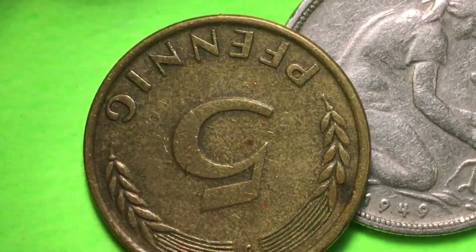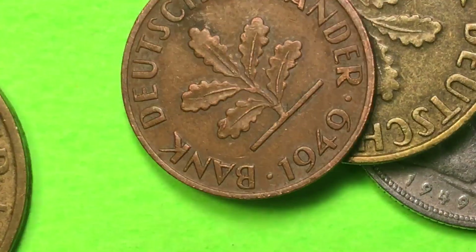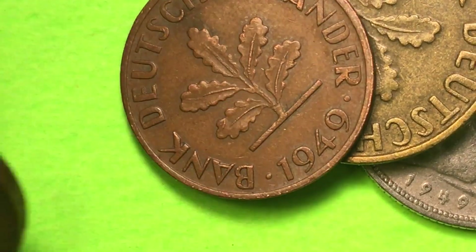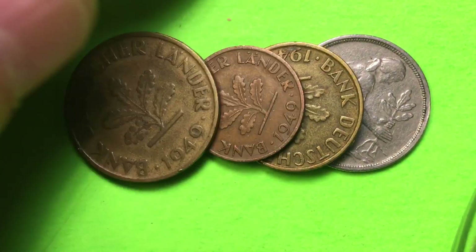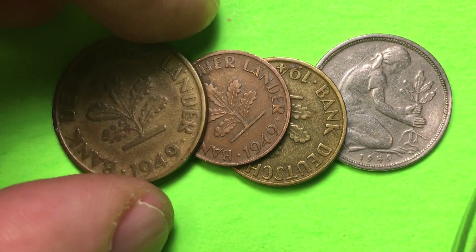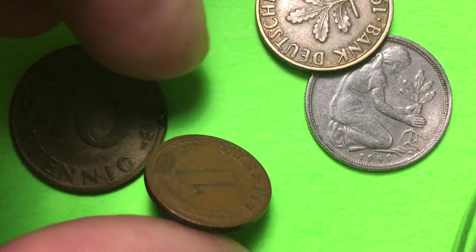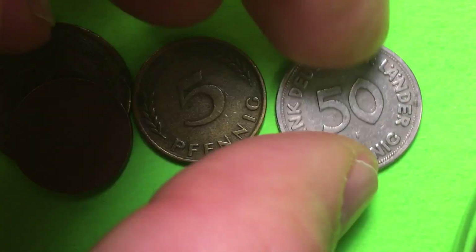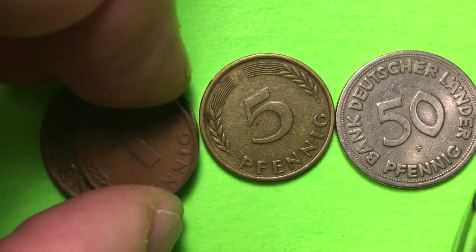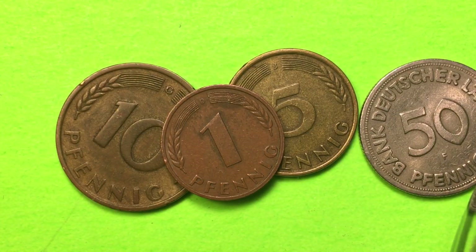So she's planting the oak tree on the 50 Pfennig, and it is growing in the 5, growing in the 1, and growing in the 10. Let's just zoom out and take a look through all of them again. We have the obverse or fronts, and when we flip them over we see the 10, the 1, the 5, and the 50 - all from Bank Deutscher Lander, 1949 - the German Republic's post-war first coins.